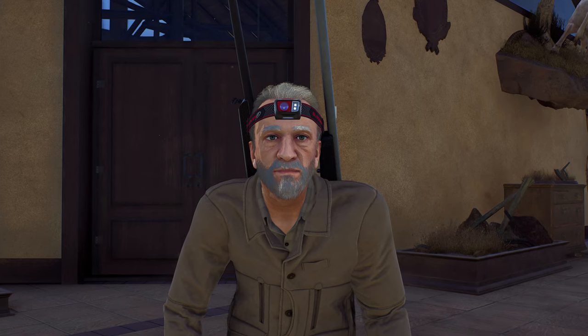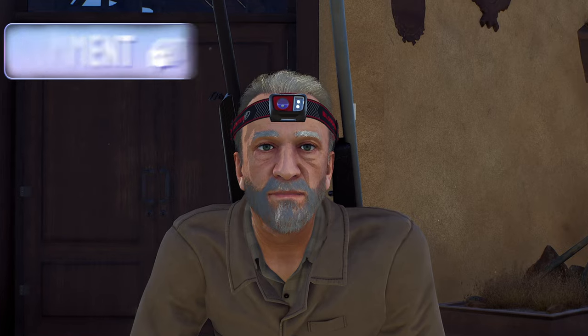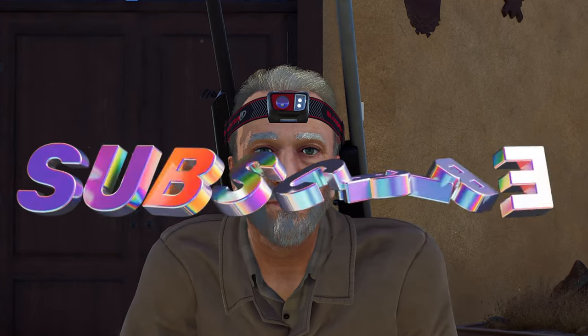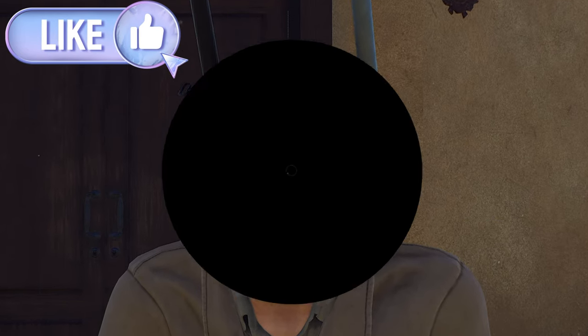Anyway, guys, thank you so much for watching. If you enjoyed this video, leave a comment down below letting me know. If you're brand new to the channel, consider subscribing if you enjoyed the content, and if you haven't already, hit the like on the way out. I will see you all in the next one. Peace!